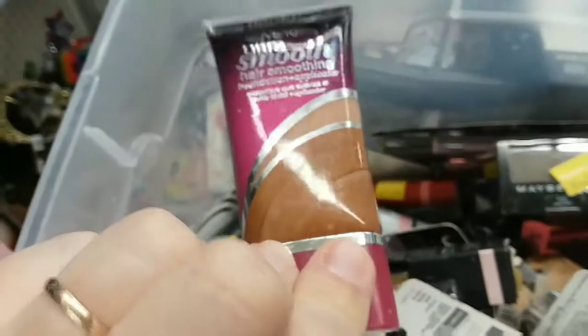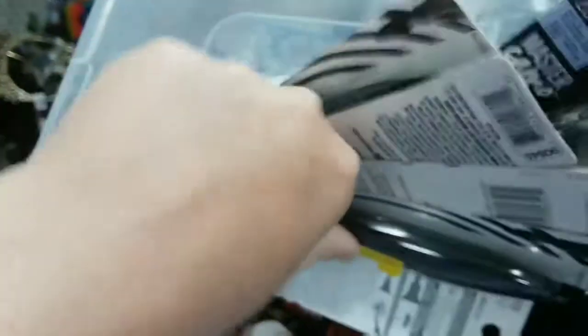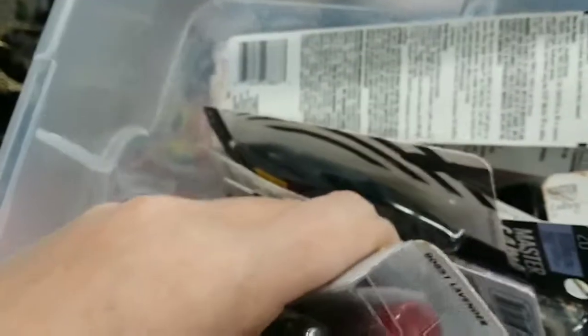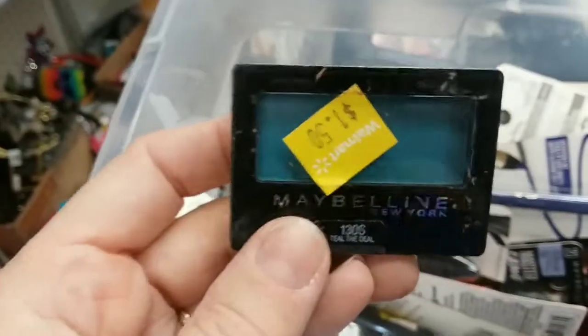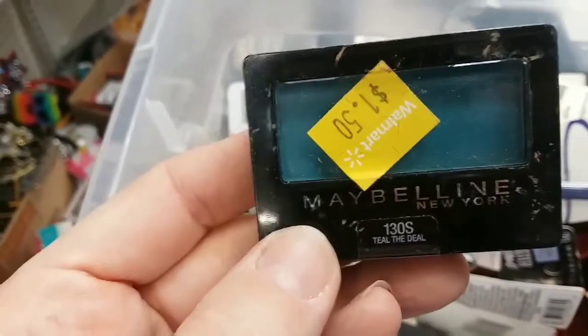There's a Rimmel lipstick for three bucks. I actually don't mind this — it's not my shade, but I have gotten it on clearance a couple of times and I rather like it. That's also how I wound up trying that Physician's Formula colored concealer, the corrector and the cushion, because I got it on clearance for four bucks. This is Teal is the Deal for a buck fifty.